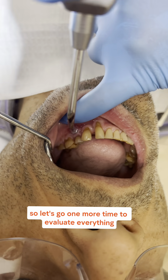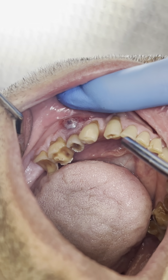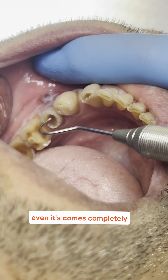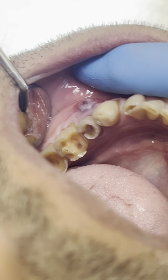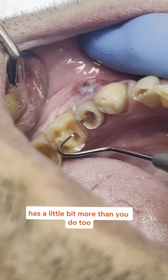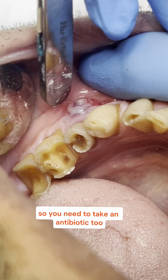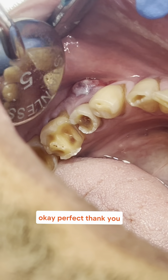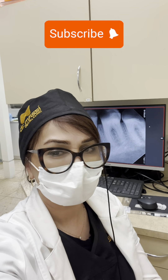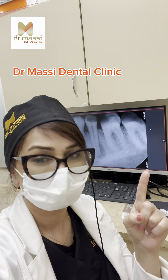Let's go one more time to evaluate everything. Open wide as much as you can. In the top, you can see that the exposure even comes completely. It has a little bit more than the other tooth. So you need to take an antibiotic too. Okay, perfect — thank you. Thanks for watching this video. Please subscribe for more interesting videos. Stay tuned for another amazing video, thank you.